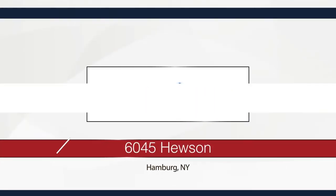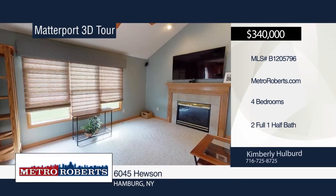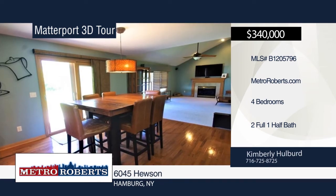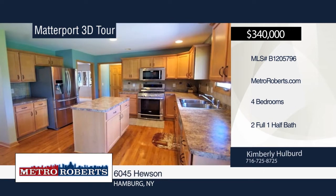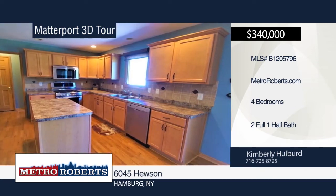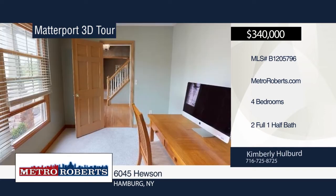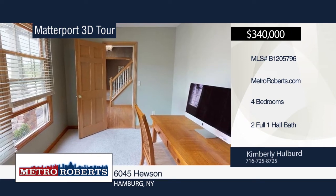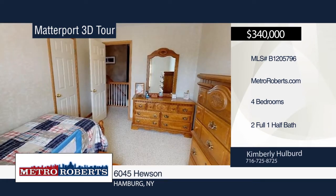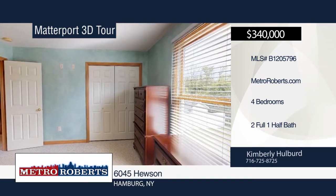Don't miss this beautiful four-bedroom, two-and-a-half bath stone frame residence located in Hillsboro Estate. The fully-applianced kitchen with center island includes a pantry, hardwood flooring, and separate eating area with sliding door leading out to the concrete patio and a wonderful yard that backs up to the woods. The spacious family room features a gas fireplace, surround sound, and cathedral ceiling. There are generous-sized bedrooms, and the roomy master suite has a walk-in closet and bath with whirlpool tub, dual sink, and double closet. To see everything in person, contact Kimberly Hulbert. Matterport 3D tours can be viewed on MetroRoberts.com.